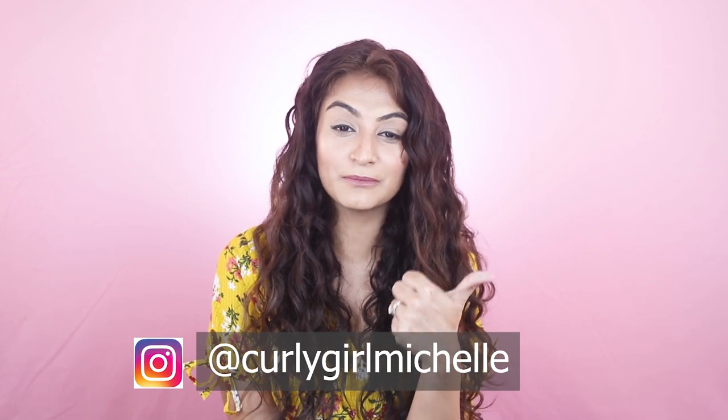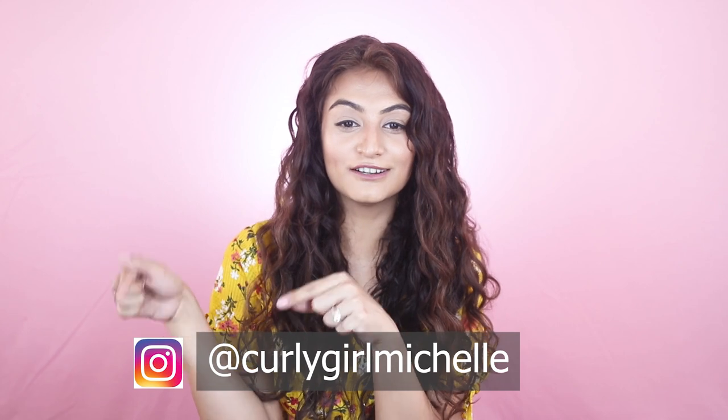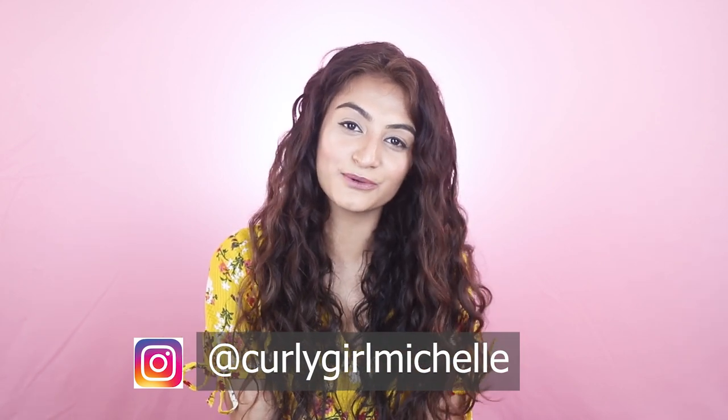Thanks Just Herbs for sending me the products! Have you guys tried Just Herbs? Are there any products you like in particular? Tell me, because I want to know. If you like this video, give me a thumbs up, leave me a comment, and follow me on Instagram — I'm Curly Girl Michelle there. Thanks so much guys, and I'll see you in the next one.